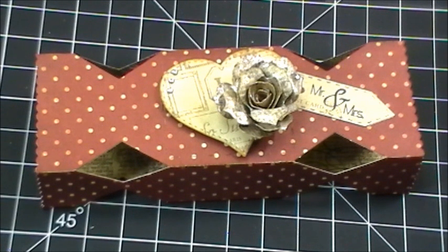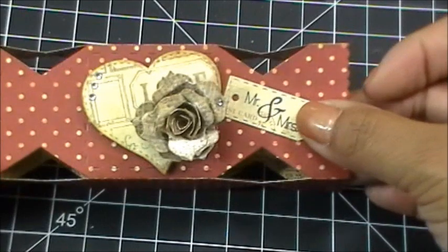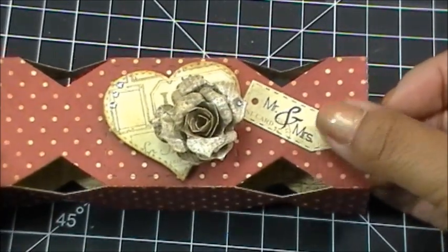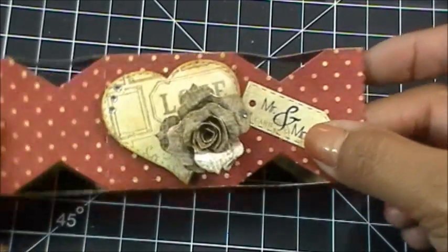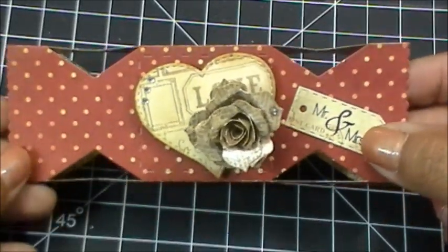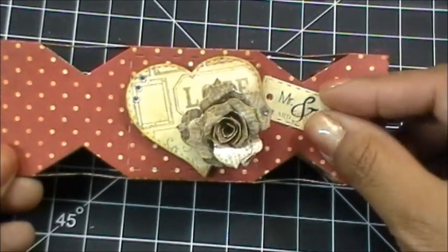I figure this is an easier way for wedding favors — wedding costs add up like crazy! The printing, everything is so expensive. So even with a little 'Mr. and Mrs.' tag, you don't necessarily have to have it personalized — you could keep it simple. I think this is a really pretty favor for a wedding.